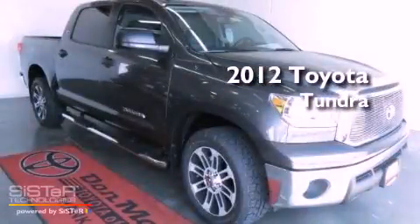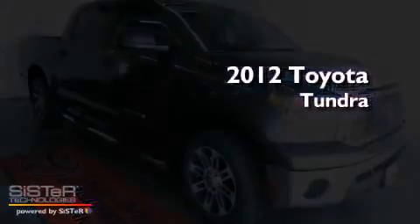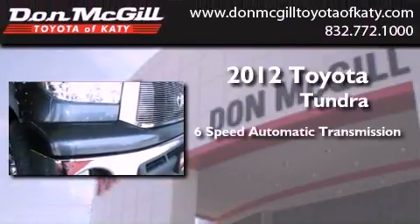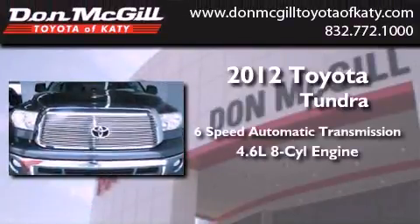This is a brand new 2012 Toyota Tundra. This vehicle has seating for 6 adults and a 4.6 liter V8.